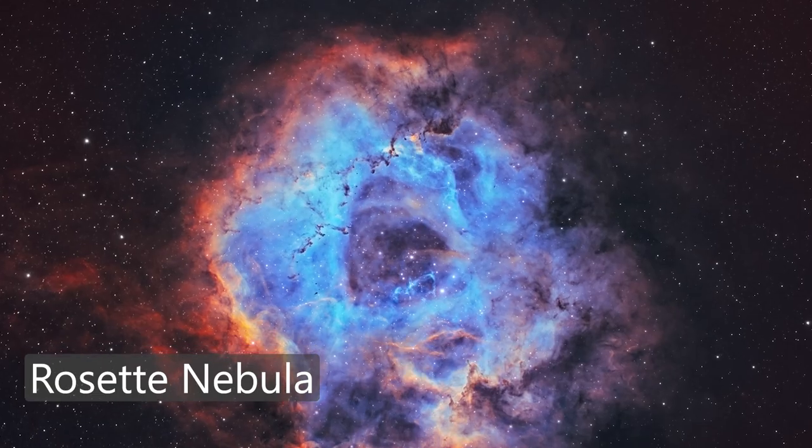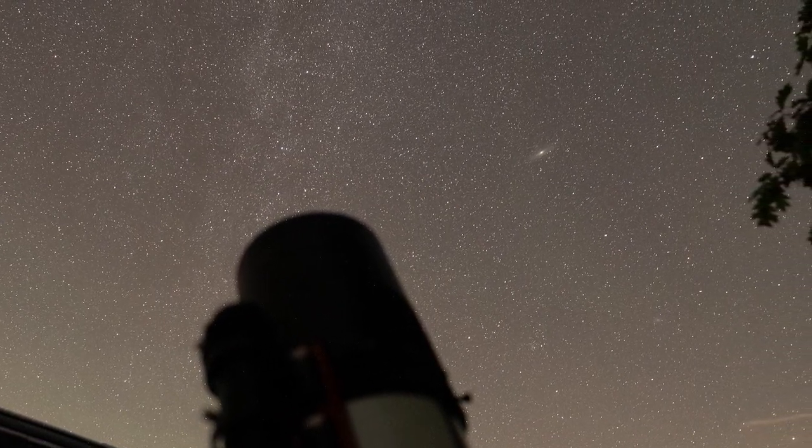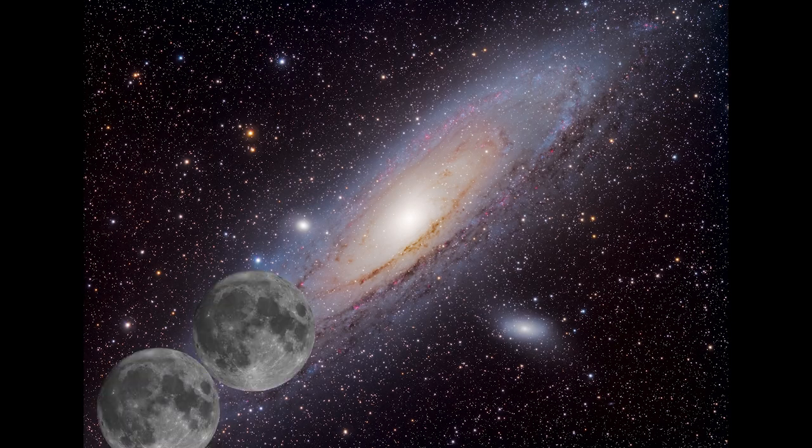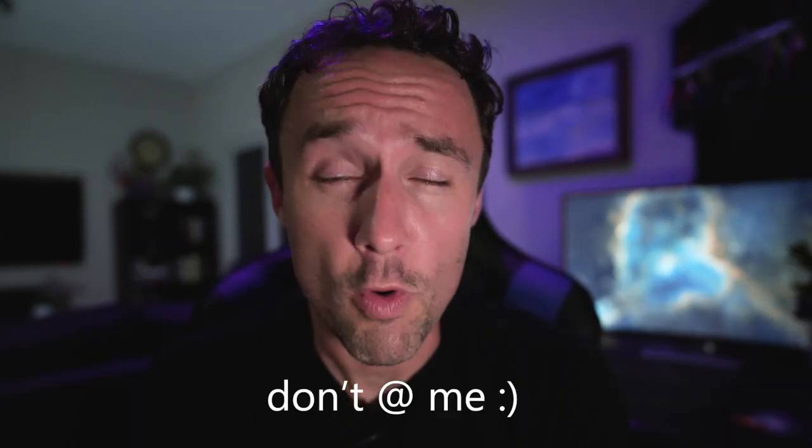Usually when I image with my scope I'm choosing objects that are relatively big in the sky. It's kind of hard to tell, but a lot of these objects, if we could see them with our naked eye, would be huge. Take the Andromeda Galaxy for instance. With the naked eye you can see just a smudge of light in a very dark sky. What you're seeing there is just the very central bright core of the Andromeda Galaxy. The whole thing, which you can capture with astrophotography, like in this image that I took, is the equivalent of six full moons placed side by side in the sky. It's huge.